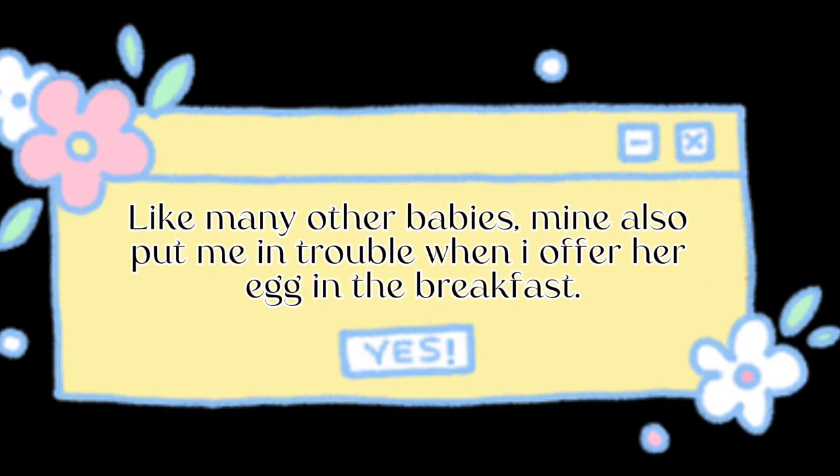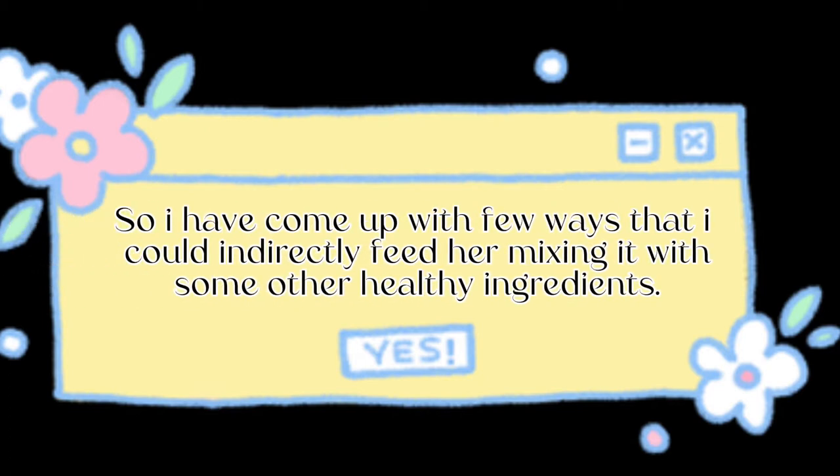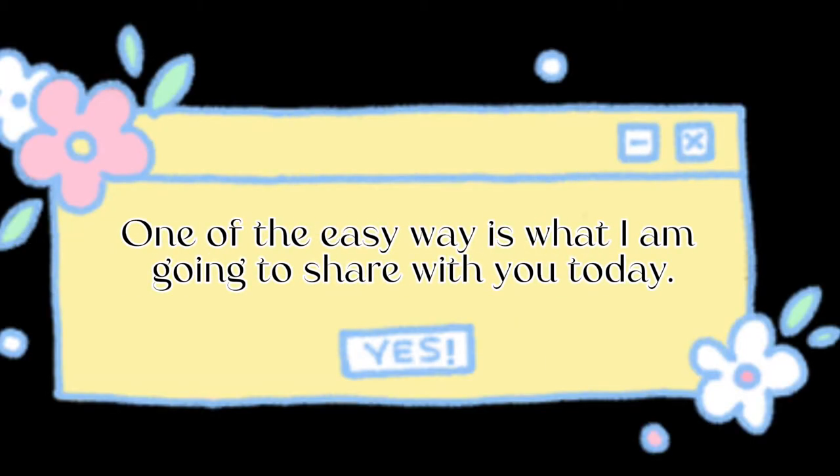Like many other babies, mine also put me in trouble when I offer her egg in the breakfast. So I have come up with a few ways that I could indirectly feed her with egg, mixing it with some other healthy ingredients. One of the easy ways is what I'm going to share with you today.